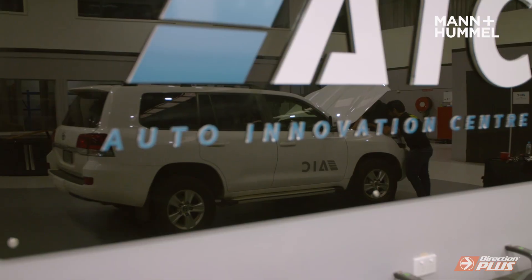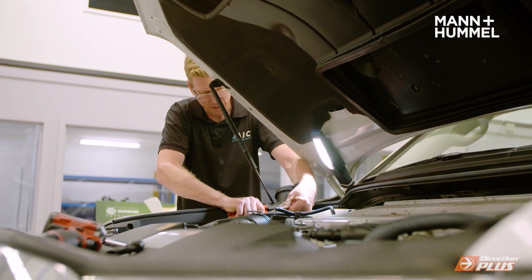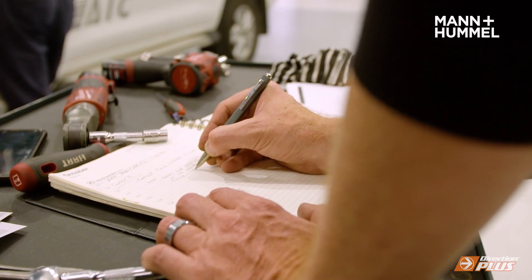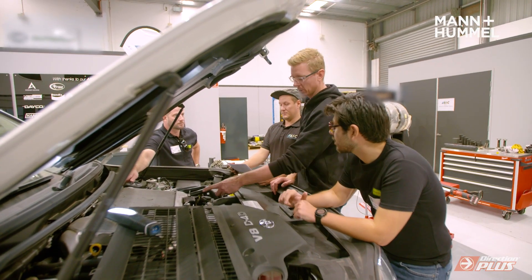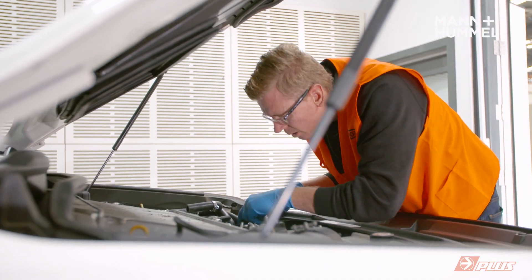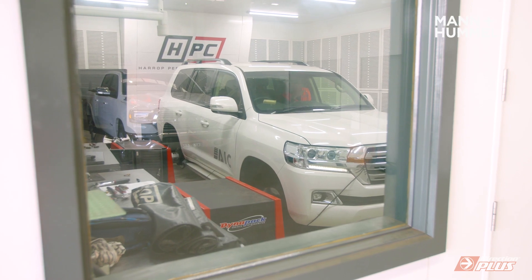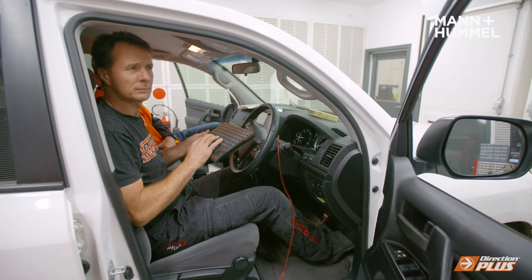We're conducting a customised test program for Mann & Hummel on their ProVent oil-air separator or catch can kit on the Toyota Land Cruiser 200 series. Mann & Hummel reached out to the Auto Innovation Centre to assist them with this R&D project. We are an independent test facility. We produce data and results from real-world testing and help design a program to understand what they're looking for — everything from test fits in different configurations right through to performance and powertrain testing in all sorts of ideal and less than ideal scenarios to get a really good picture of how this product performs across all different ranges of customer usage.